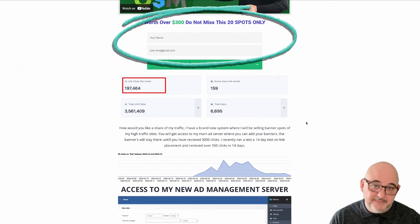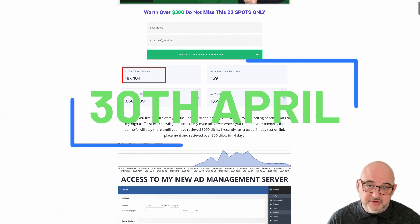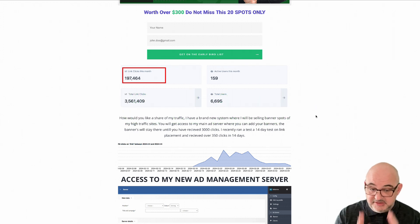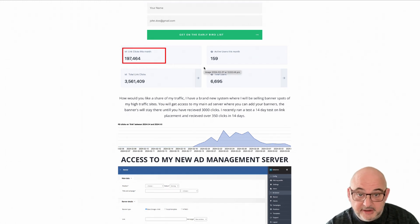It goes live on the 30th of April. If you want to make sure that you get a spot — and as I said, 20 spots only — then this will be closed down. Don't hang around. If you want this, make sure that you act quickly, add your name and email to the early bird list. Because once they've gone, they've gone. It won't be a bonus I'll open up again next month.